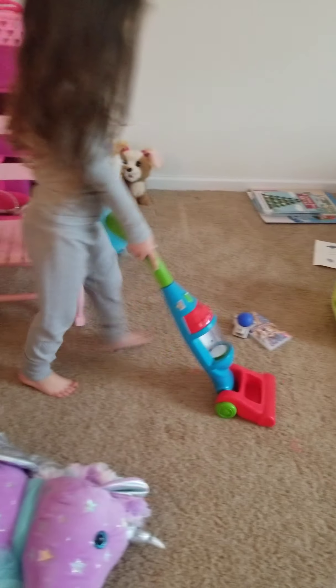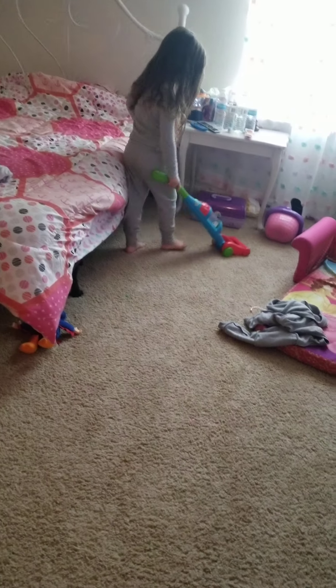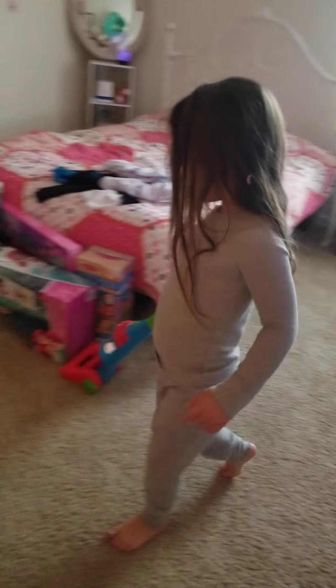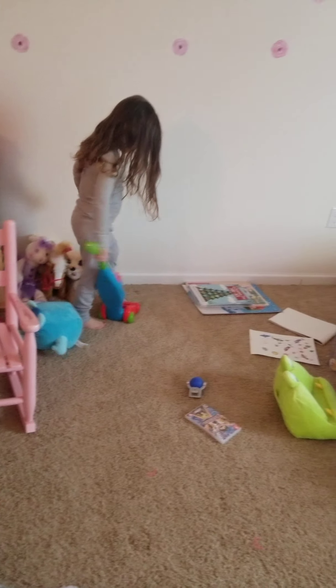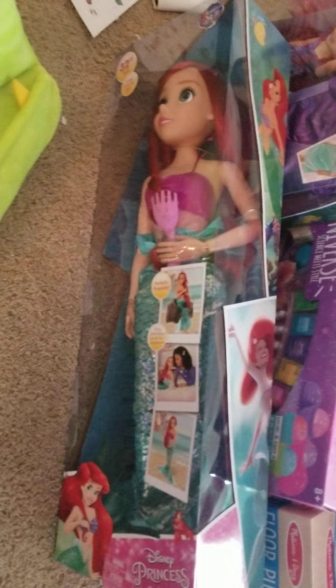Does that one make noise? That's why it's not working in the room. Later on we're going to get dressed because Stella's got a doctor appointment. This is Stella's big Ariel doll she got for Christmas.